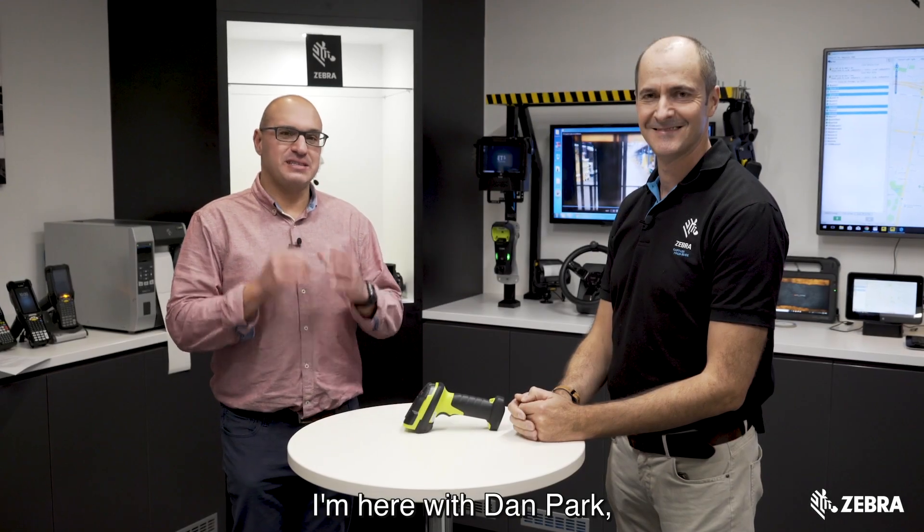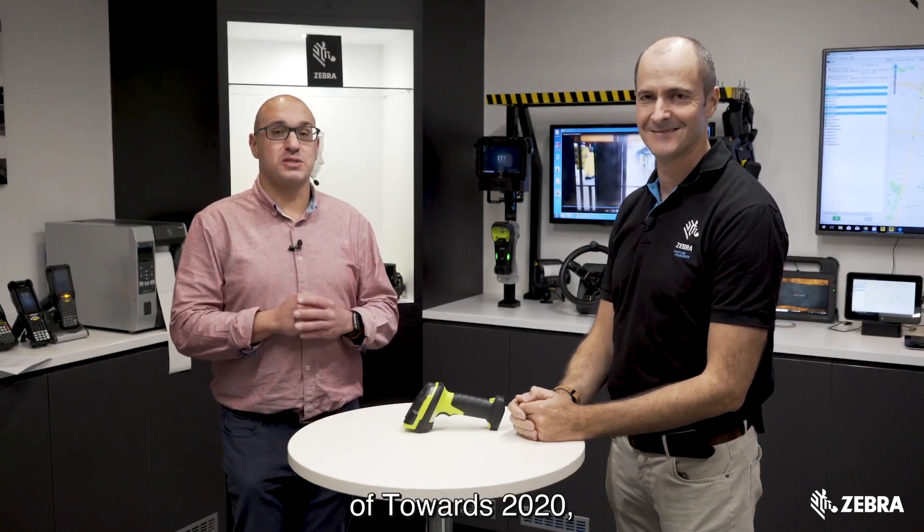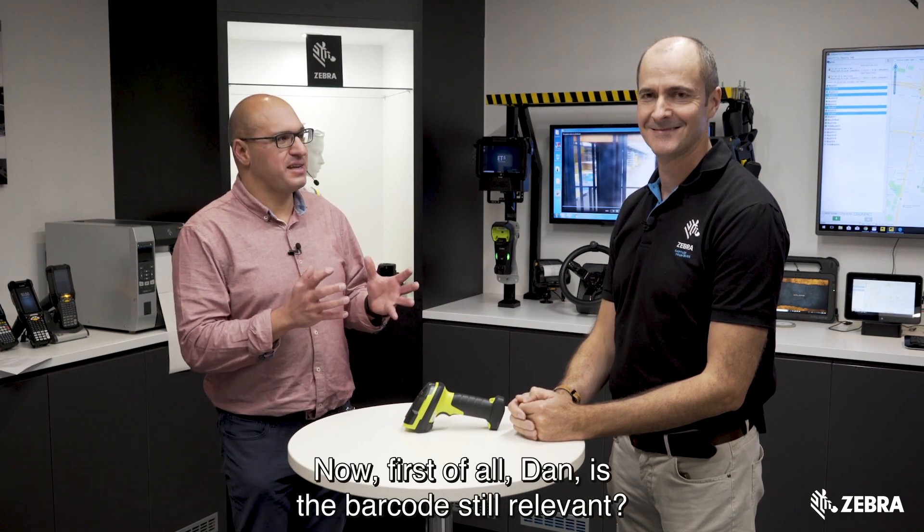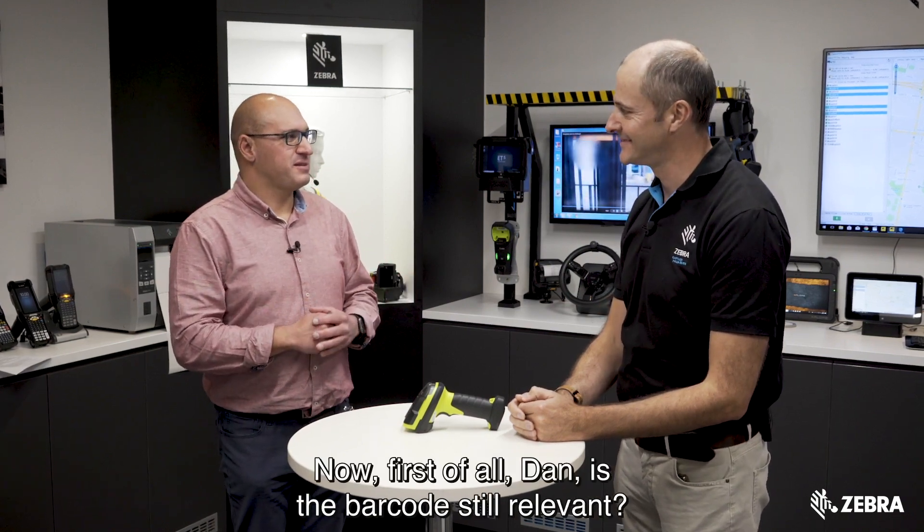I'm here with Dan Park and we are continuing on with our theme of Towards 2020. Today's topic is barcode scanning. First of all, Dan, is the barcode still relevant?